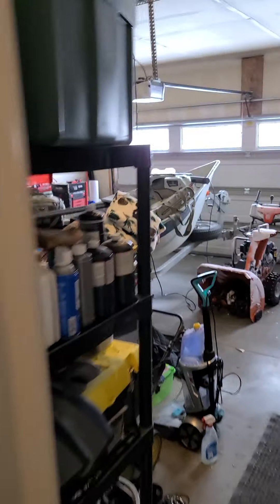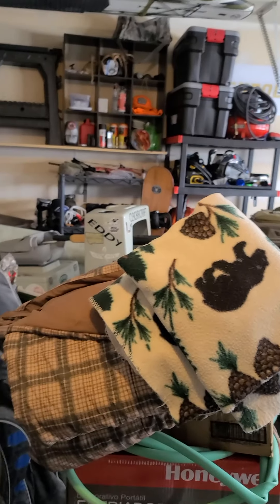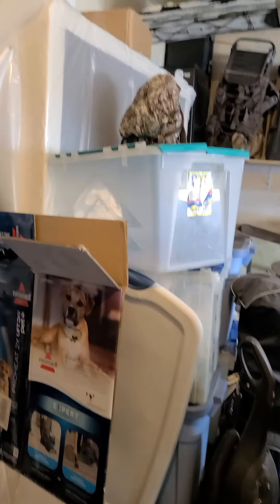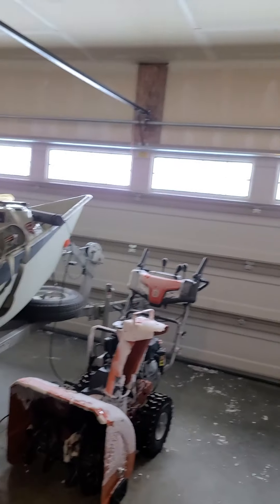Coming back through — it just feels a little bit darker in that living room because there's no overhead lighting at all in there. There's a decent amount of windows so you'll get some good natural light, but in the evenings it's going to be a little bit dark. And again, back to the pretty worn carpet.